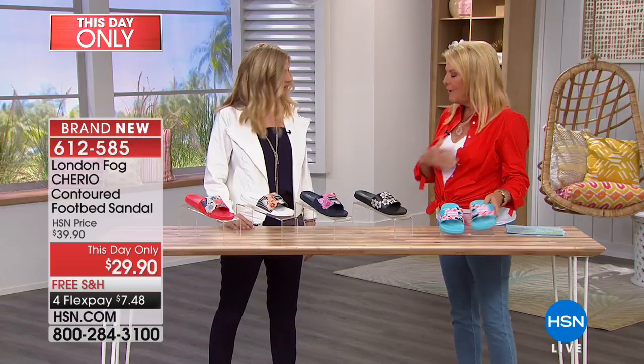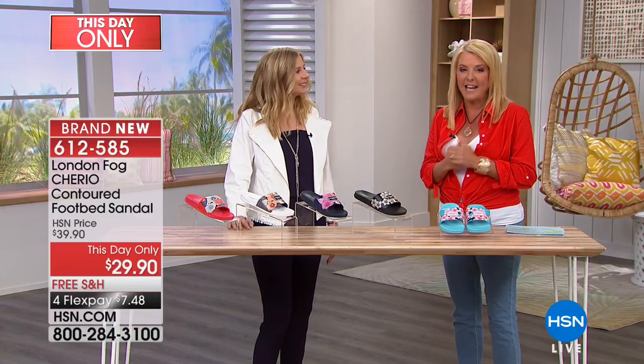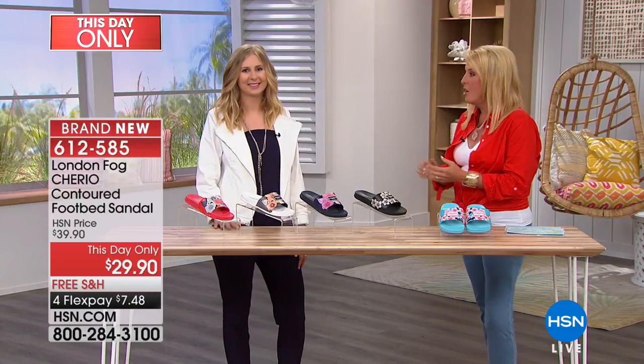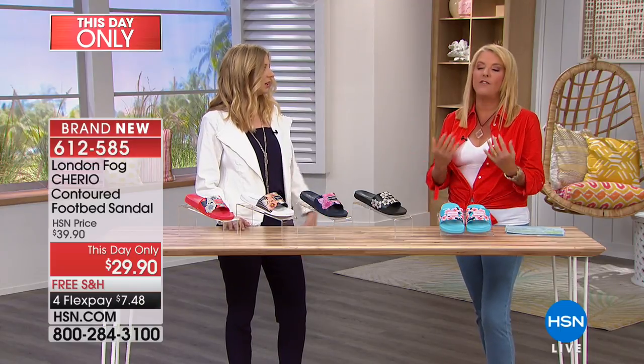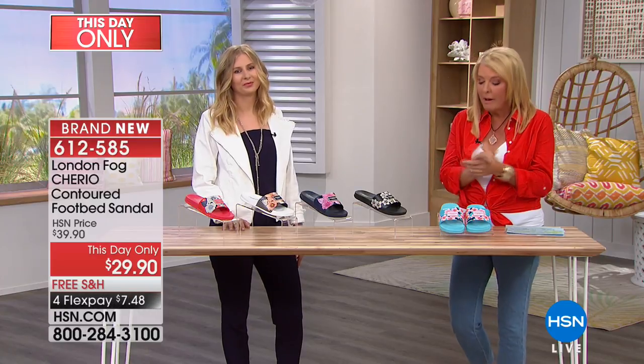There's a lot to get into, but I'm just going to do colors first, because look at this day only price — that is huge. We're at $29.90. Crazy comfortable, like you want to live in these. And if you could swing it with our Flex Pay, get more than one. I promise you'll love them.